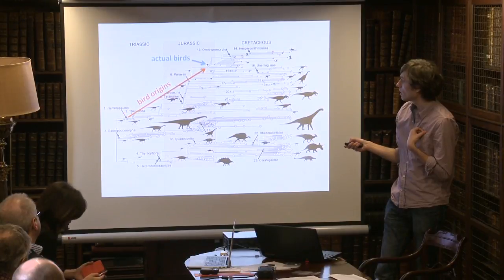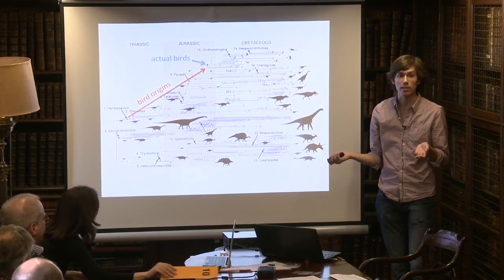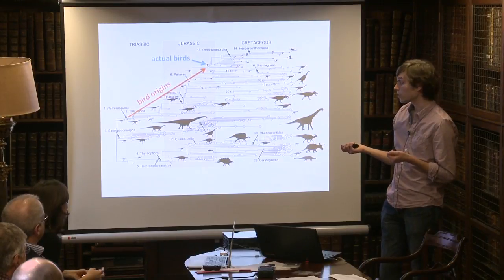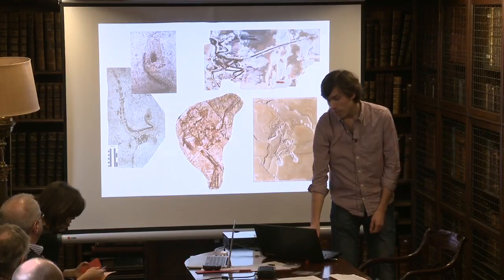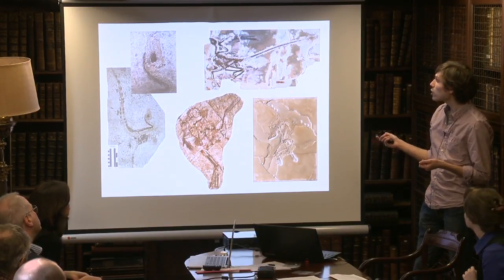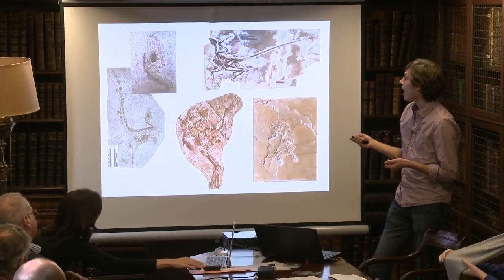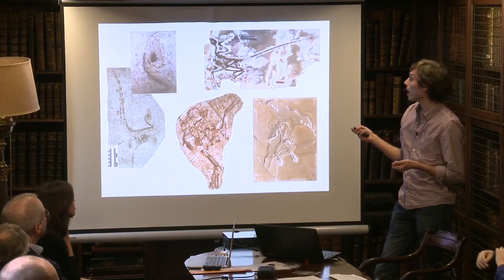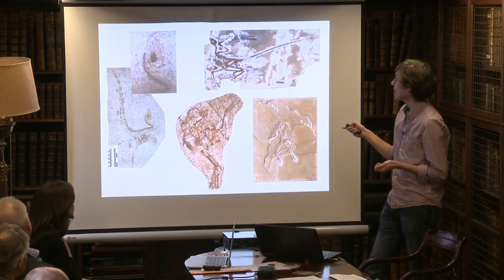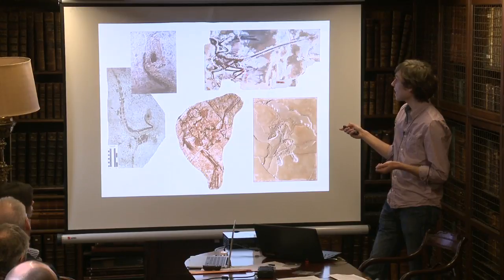Following that evolutionary lineage, we can document in the fossil record the evolutionary appearance of key features of birds that make them successful today — we can see the construction of the bird skeleton in the dinosaur fossil record. One of the most high-profile cases is Archaeopteryx, a very early bird-like dinosaur from the Late Jurassic of Germany, alongside a huge swathe of bird-like relatives from China. Microraptor, which lived about 100 million years ago and was about a foot long, had feather impressions on its forearms forming wings, and large feathered hind limbs — seemingly a small gliding dinosaur.